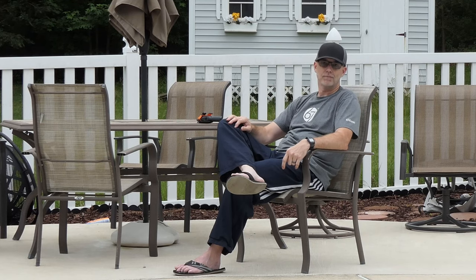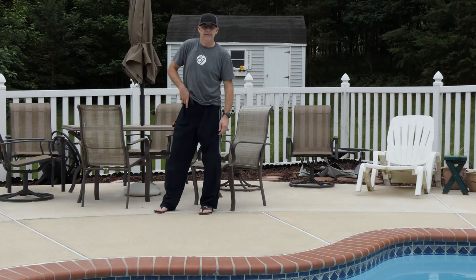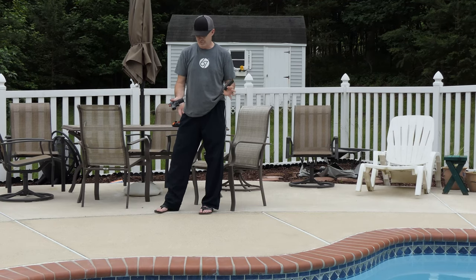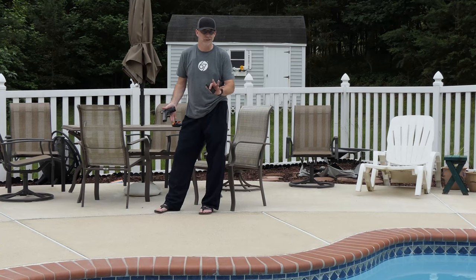The holster I want to talk about today is the Combat Appendix Holster from TaktiPak. What I like about it is I can wear it whenever, with whatever, all day, and I don't even think twice about it because it's so comfortable. This is a Glock 19 with an RMR, and this is a spare magazine for said Glock 19. That's pretty cool because I'm wearing sweatpants and I don't look like a gun guy — which is kind of the goal.